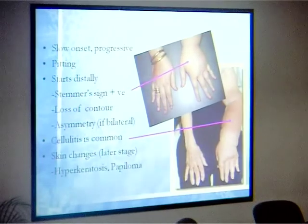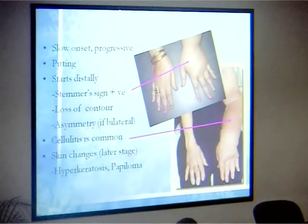Cellulitis is very common. If you ask a patient, they'll tell you they get it at least three times a year and have to take seven to ten days of antibiotics. Each episode of cellulitis actually makes the lymphedema worse. In later stages you will see skin changes like hyperkeratosis and papilloma, which are quite common in the delayed or chronic stage.